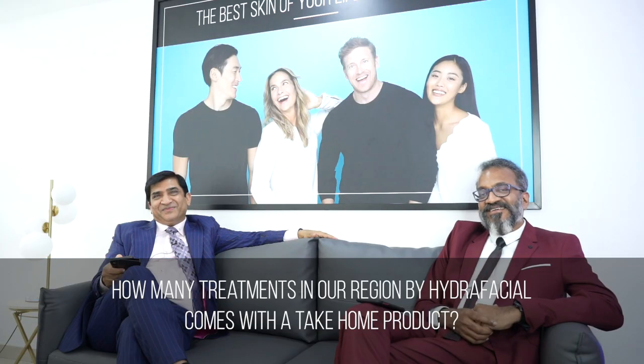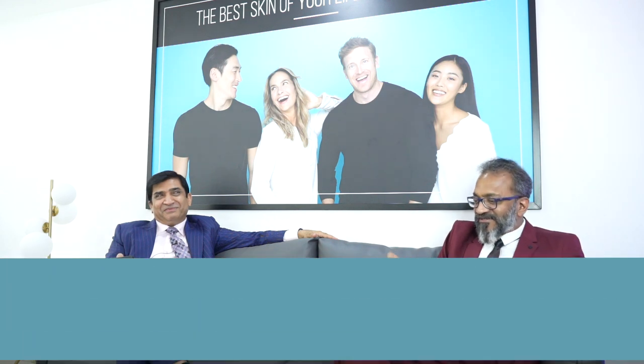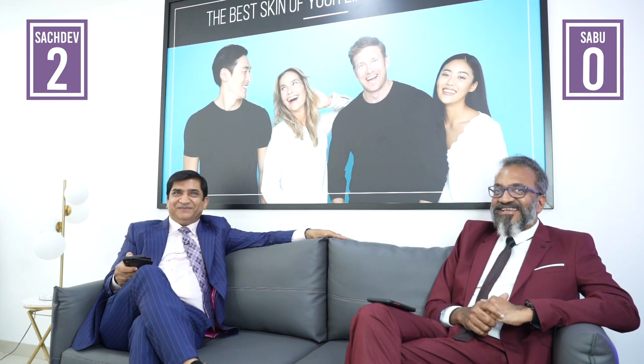How many treatments in our region by HydroFacial come with take-home products? The answer is Perk Lip, Perk Eye, and HydroFacial Glow.